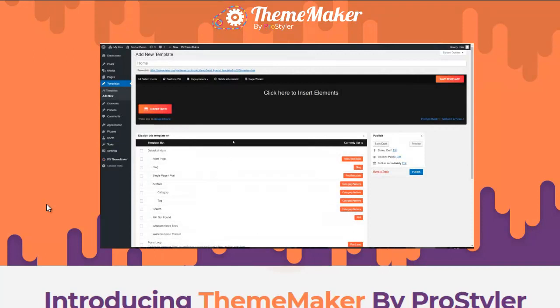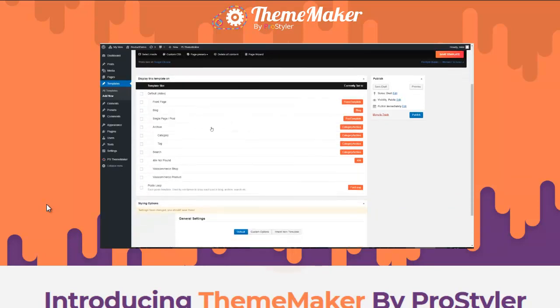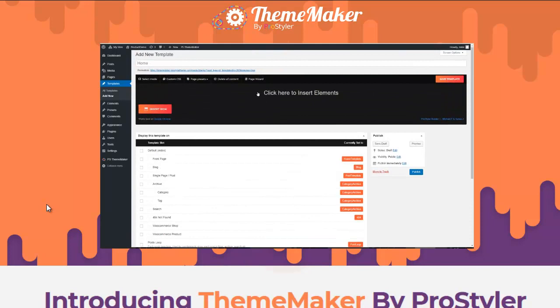The next feature is the Template Creator, and there is nothing else on the market that has this. It allows you to create templates for all your pages, posts, search page, and category pages, all from directly inside this section. For more advanced users, you can even create your own post loops.